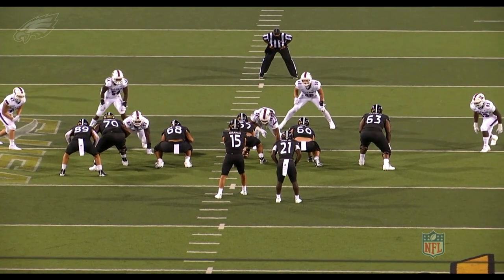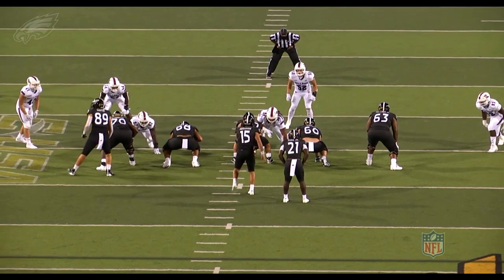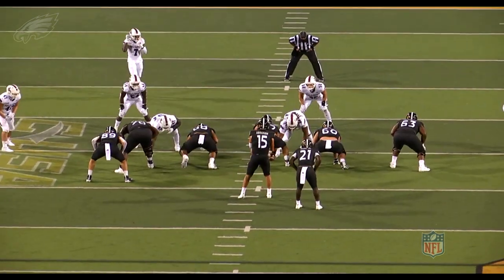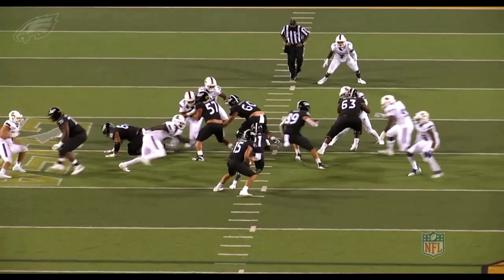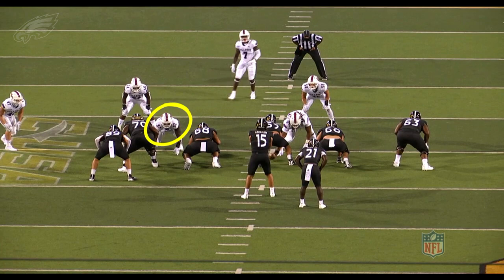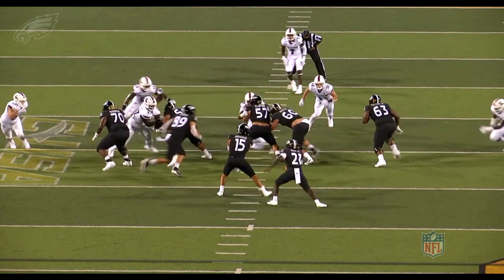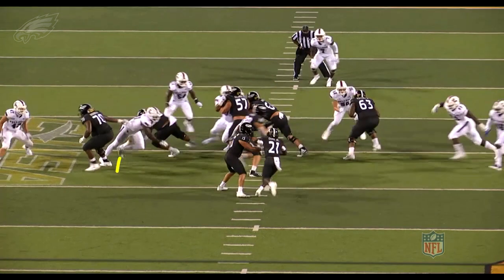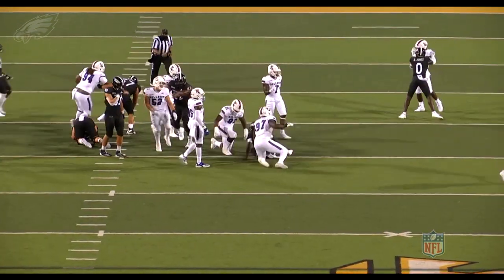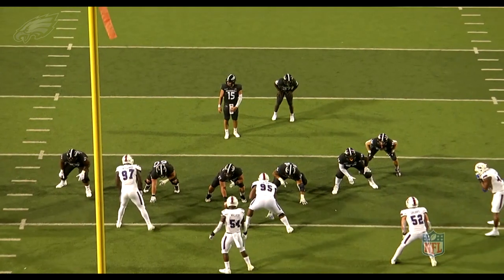Here's another Milton Williams play, again lined up outside the guard as a three technique. You're going to see him get off the ball and get after the quarterback. He's constantly chasing the football and you see the violence and the explosiveness show up on film. That quick first step, swim move, foot in the ground and close — just watch how fast he's able to close and get into the backfield.